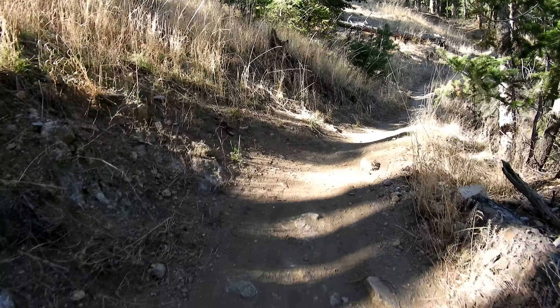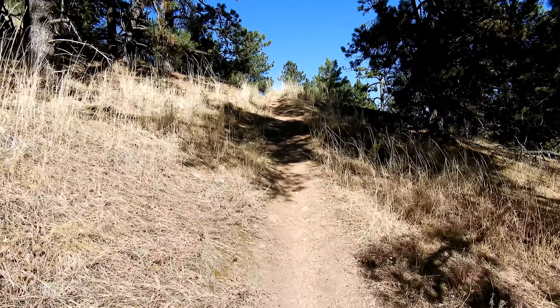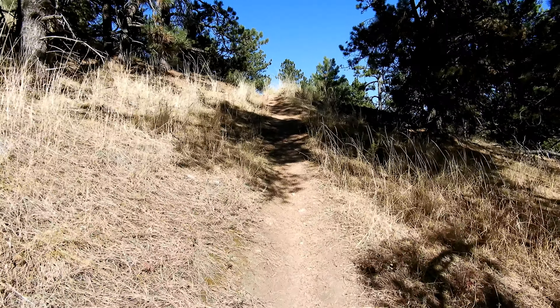This is quite a traverse over to Horsetooth Rock. I'm only at about 6,400 feet right now, which means I still got well over a thousand feet to get up to Horsetooth Rock, and it's still way out there. From Arthur's Rock it looks like I'm barely over halfway, and it's past 12 right now — this is taking a lot longer than I thought. Foco Loco baby!